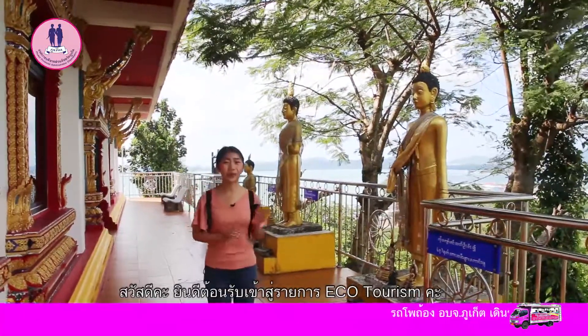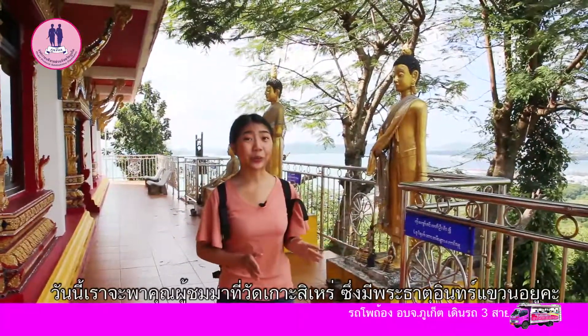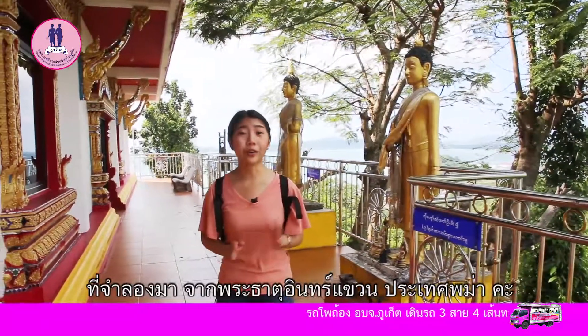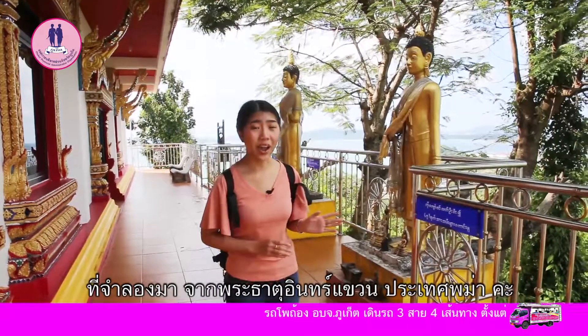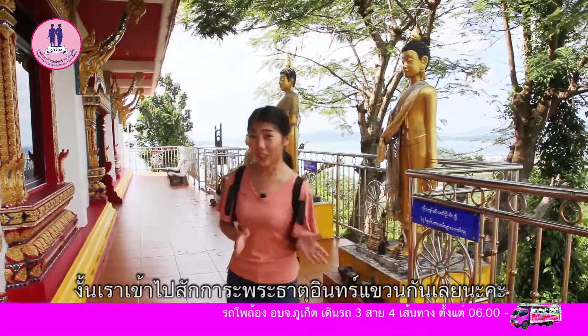Hello everyone, welcome to Ecotourism. I am Zizia and today we take you to the Godzirui Temple. There's also the golden rock, or the replica of the Jaitiyo Pagoda from Myanmar. So I'll go to pay respect to this pagoda — let's check this out together.